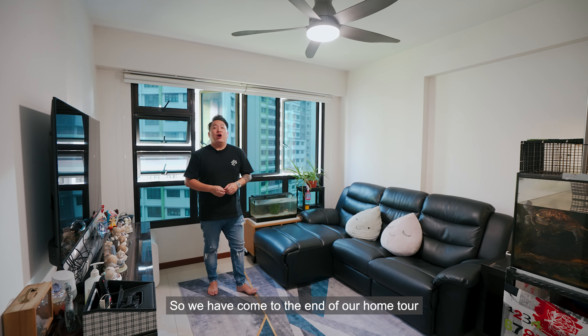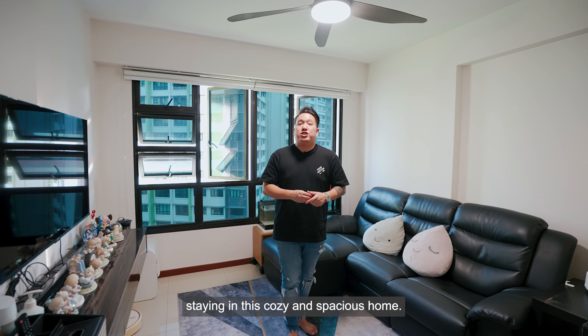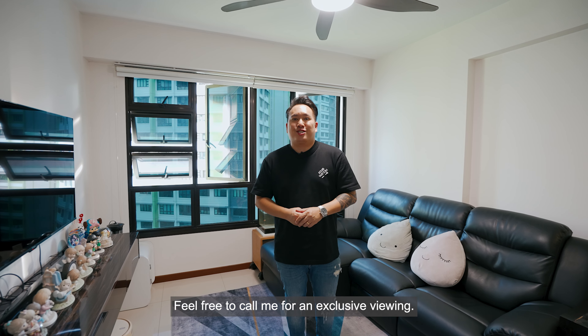We have come to the end of our home tour. If you can imagine yourself staying in this cozy and spacious home, feel free to call me for an exclusive viewing.